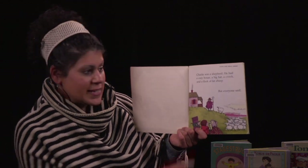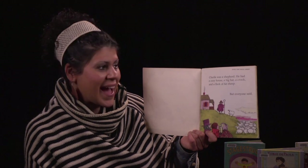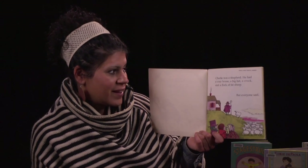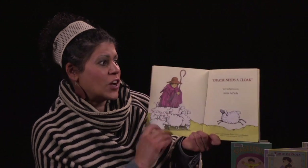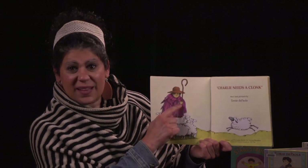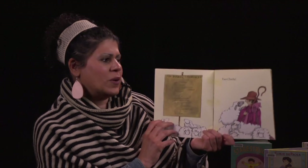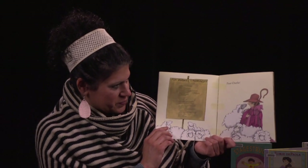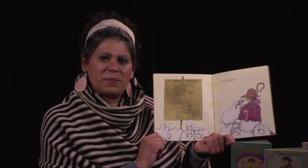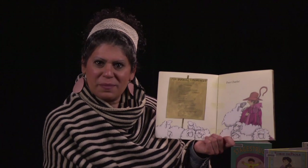Charlie was a shepherd — that means he took care of sheep. He had a cozy house, a big hat, a crook, and a flock of fat sheep. But everyone said, Charlie needs a cloak. This one looks pretty beat up — it's shredding and really falling apart. Poor Charlie. I wonder why his cloak was falling apart. Do you think the sheep maybe tear at it when they jump up on him? That's what I'm thinking.